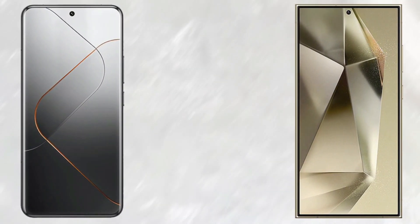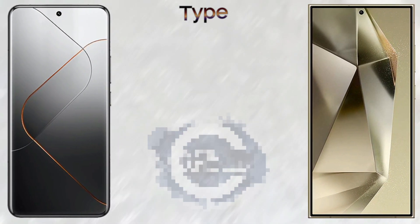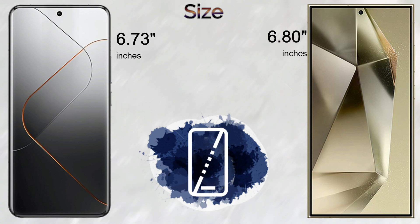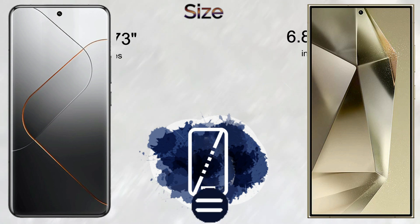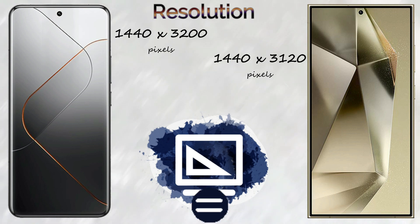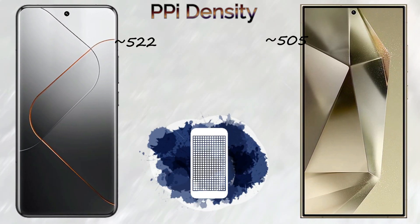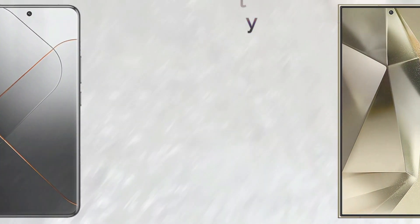The display type: the Samsung Galaxy S24 Ultra comes with a Dynamic LTPO AMOLED 2X 16M color screen. The Xiaomi 14 Pro comes with an LTPO AMOLED 68 billion color screen. Screen size is 6.73 inches for the Xiaomi 14 Pro and 6.8 inches for the Samsung Galaxy S24 Ultra. Both devices come with 2K screen resolution.